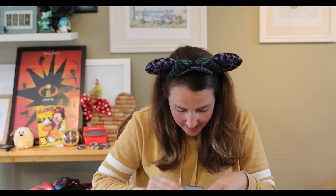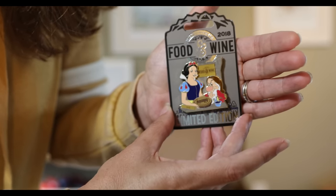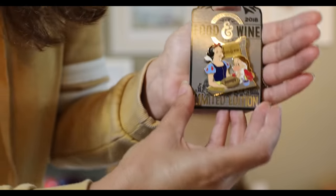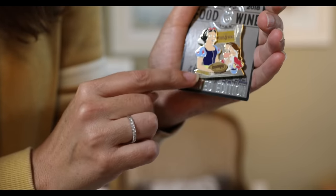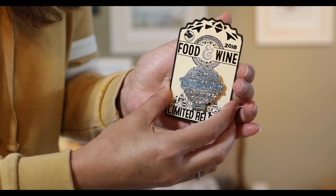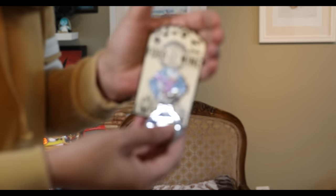This is a bag of pins — Food and Wine pins. This first one is a limited edition Food and Wine Snow White and Grumpy pin from Epcot. Snow White has an apple pie and it says 'Grumpy' on top. It's a rubbery material and it says 2018 in the corner. This is an awesome pin — it says passholder and it's a limited release pin from Food and Wine.